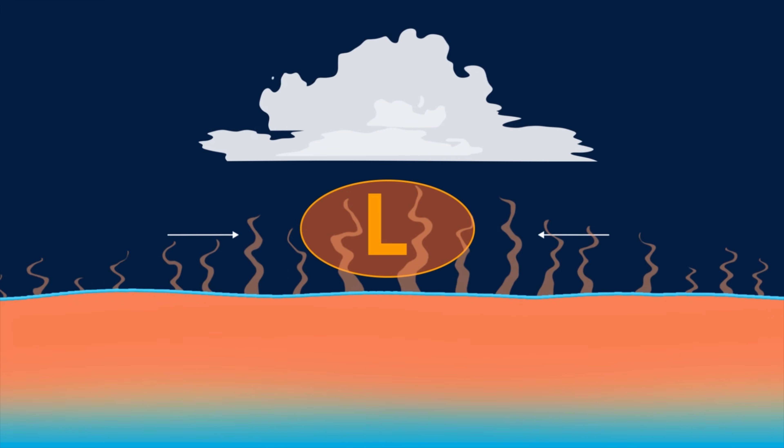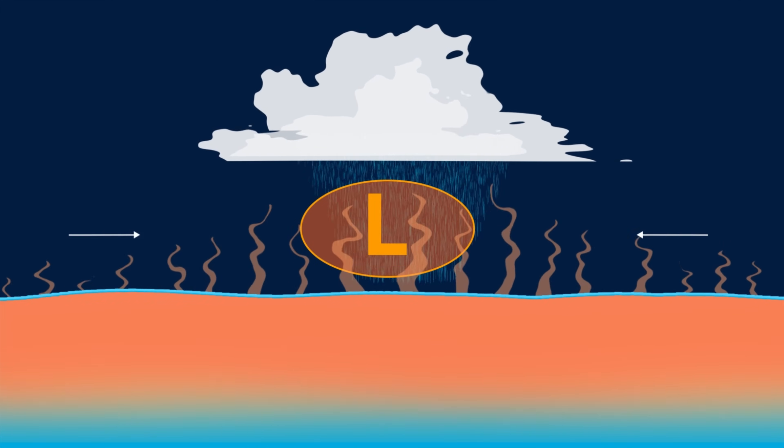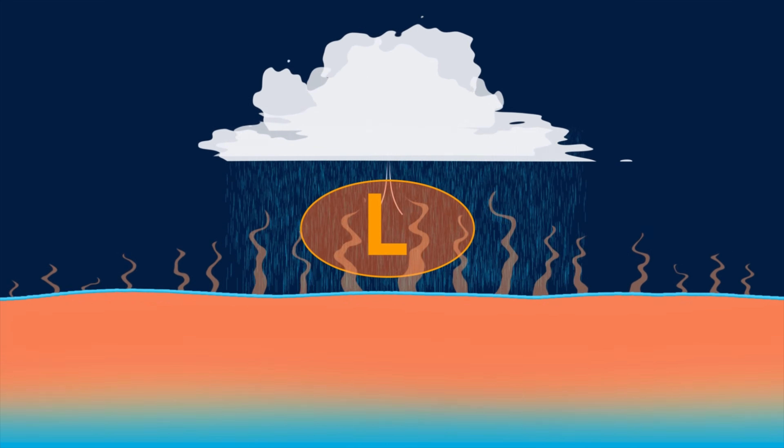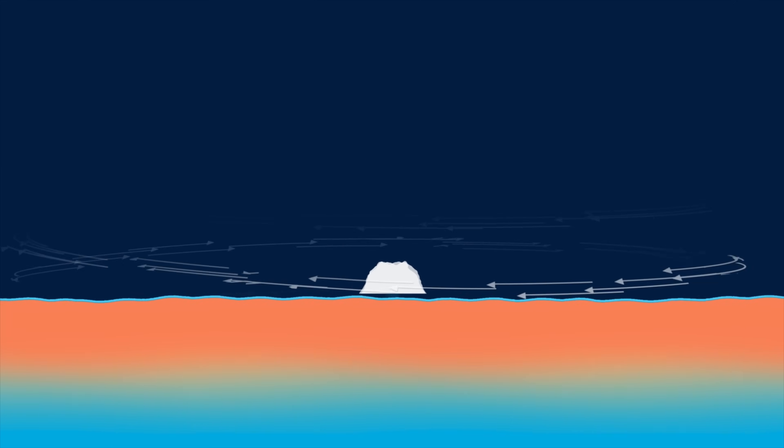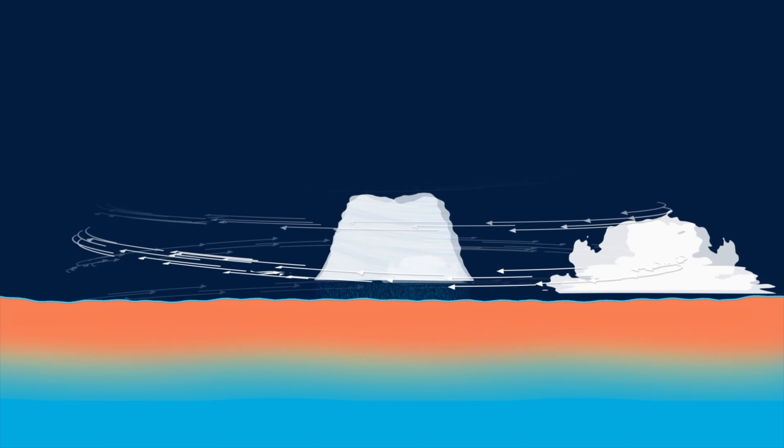Air rapidly rushes into this low-pressure void, causing high winds. Due to the Earth's rotation, these high winds start to spin, forming a vortex of wind and clouds.